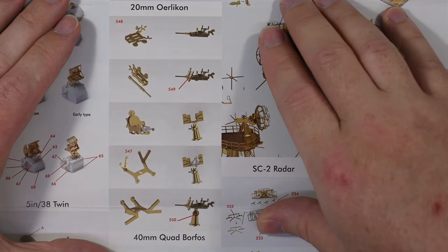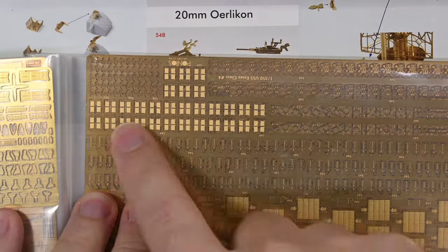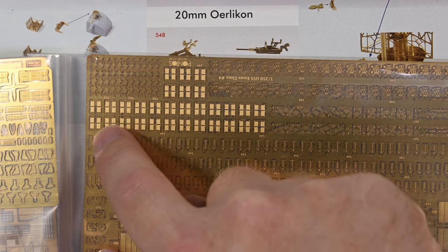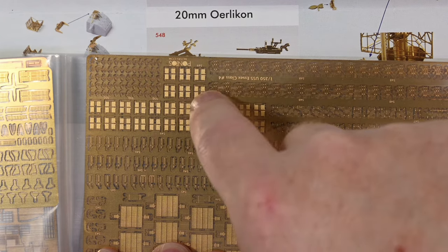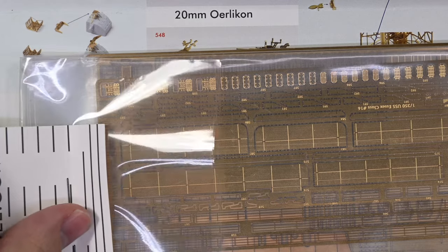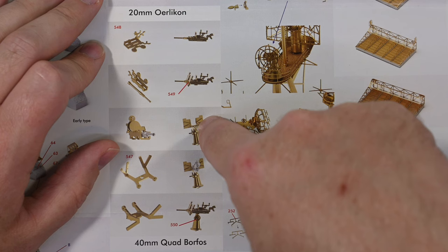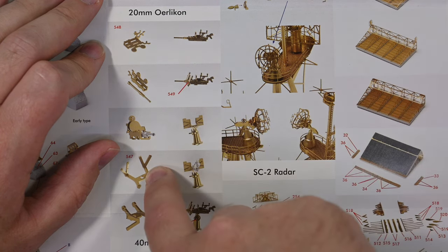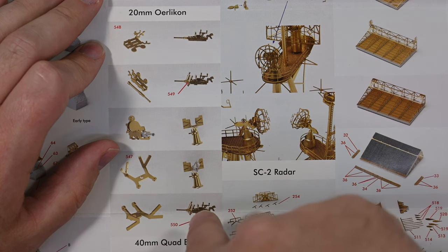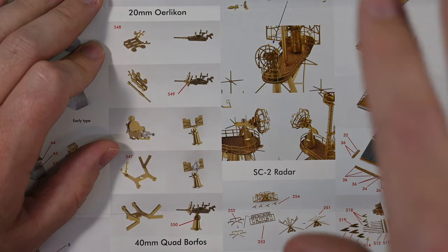Let me count how many Oerlikons there are - looking at the photo etch shields, counting them up: 60 20mm Oerlikons in total. Each Oerlikon consists of six components: the gun, the barrel, the shield, the connector for the shield to the base, the base, and the wheel. Six times 60 is 360 pieces just to build the Oerlikons. This is going to take some time.